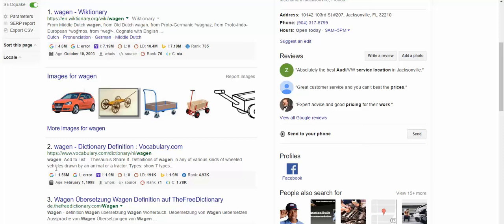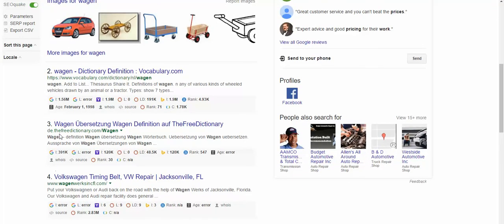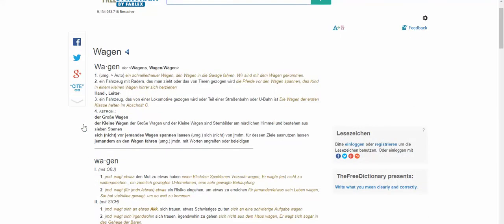And in the dictionary it says 'any of various kinds of wheeled vehicles.' So they have — I don't know — this is German. I took German in class so I can tell. It's a German word. Uber's in it by the way — yeah, that's definitely a German word.